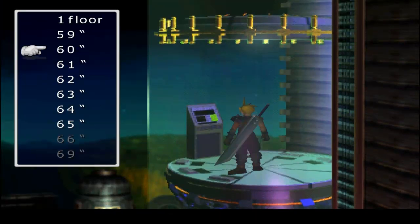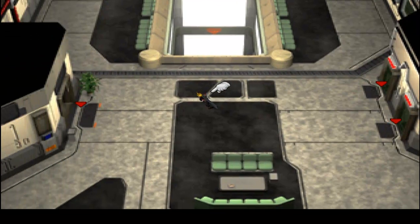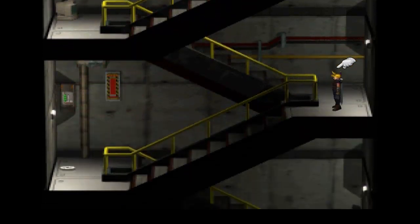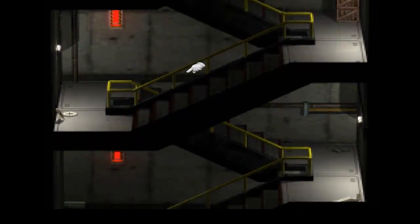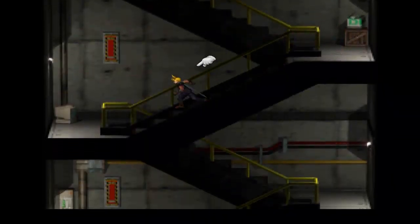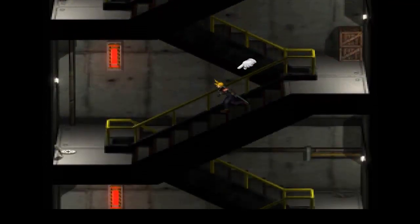Alright, I think now we're going to end up going to the 59th floor. If you remember earlier in the game, Tifa was saying we should use the stairs and try to sneak into the Shinra building, and I said screw that. Well, this is basically what we would have been doing instead of busting in — climbing up all 60 floors, which is a huge pain in the ass. But there are two items we can get on the stairs here, so let's get them.